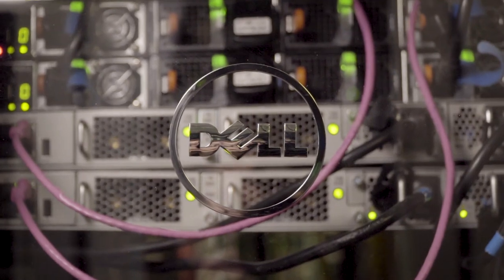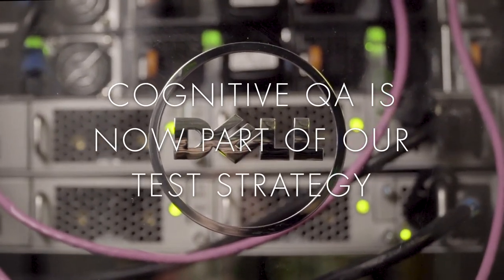Surgetti has done a wonderful job setting us up for future success and implementing Cognitive QA within Dell Technologies.